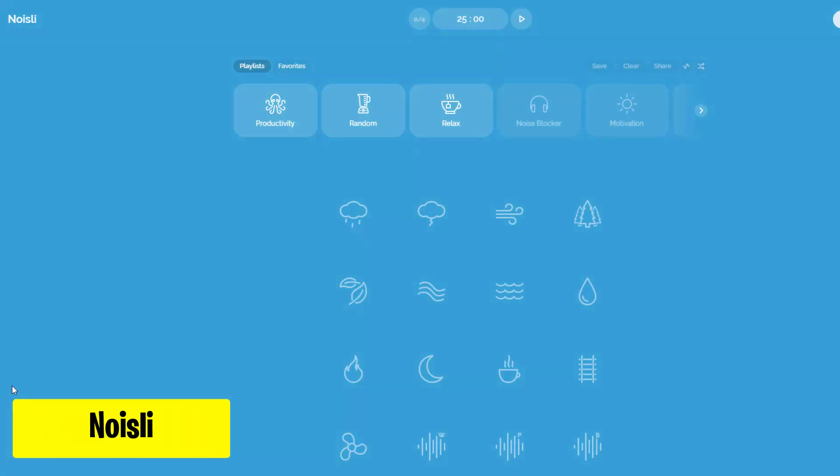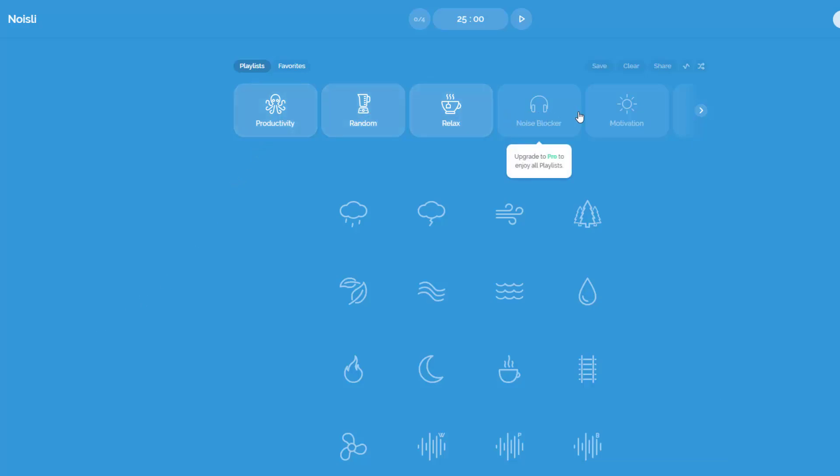Noisely.com is a website that provides a variety of background noises and sounds to help users focus, relax, and boost productivity. With customizable options, users can mix and match different sounds like rain, thunder, forest ambience, or white noise to create their ideal environment.